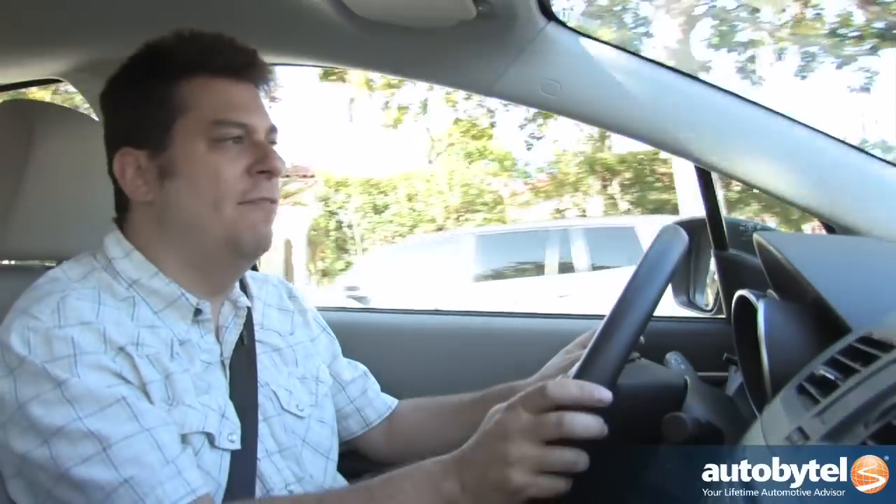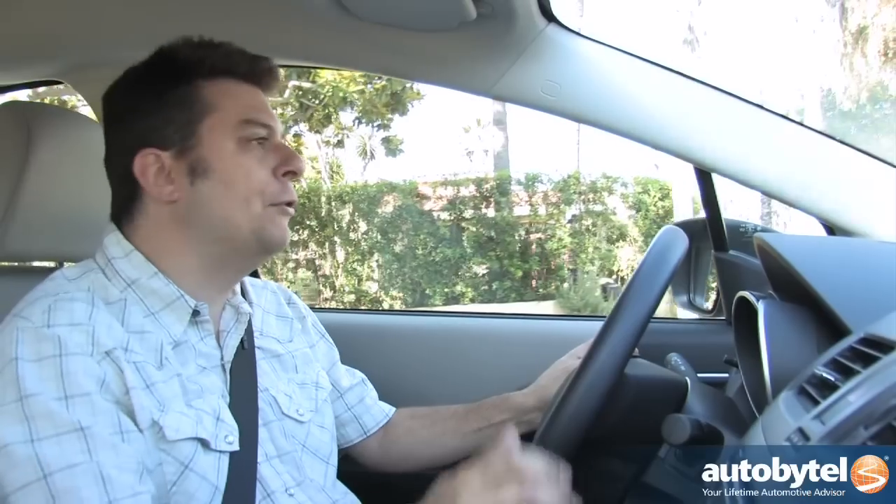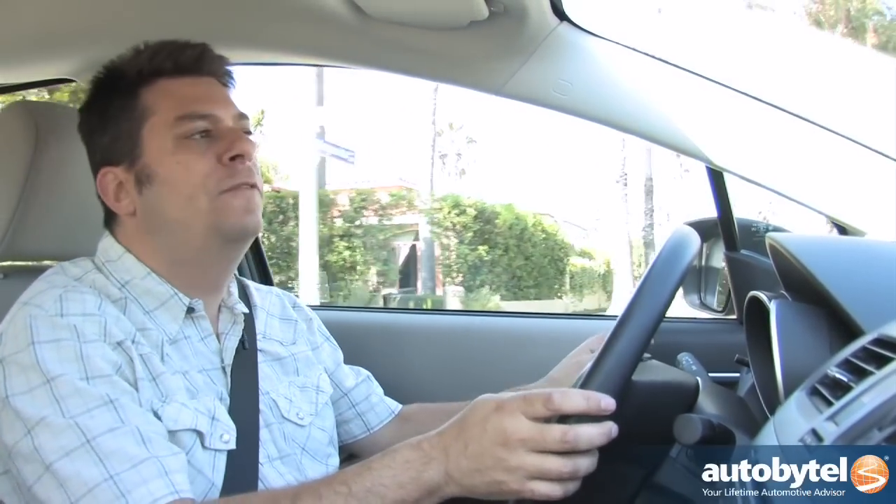What I really like is — and I'm going to make up a word for this — the minivanishness of the Mazda 5. I'll tell you a little story. Years and years ago I worked for a car magazine in England and we tried a little experiment.